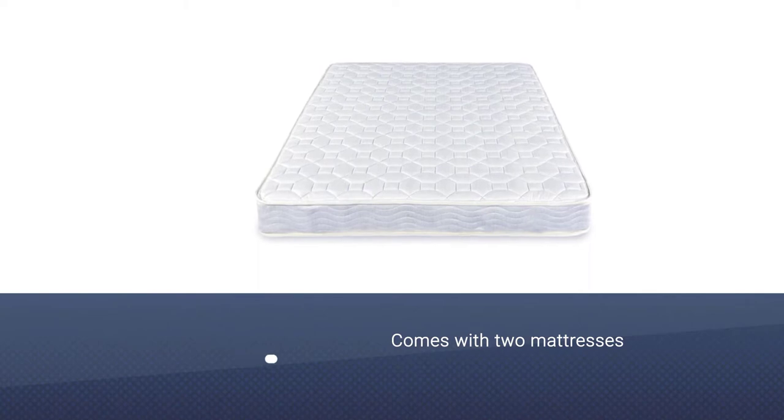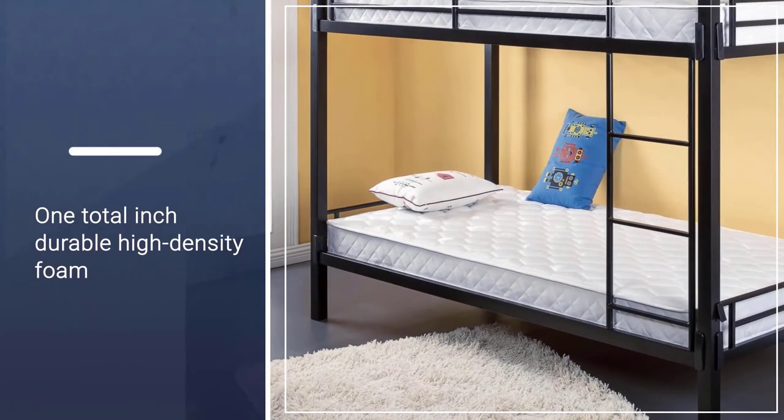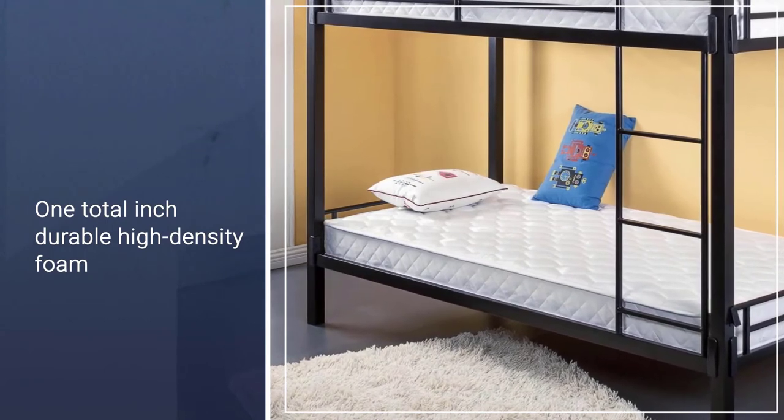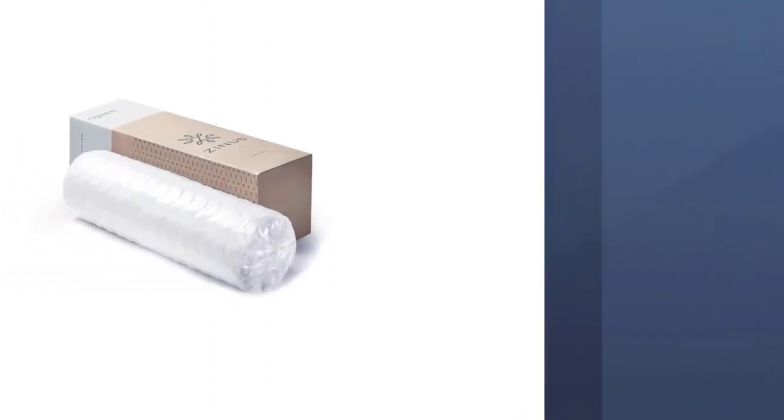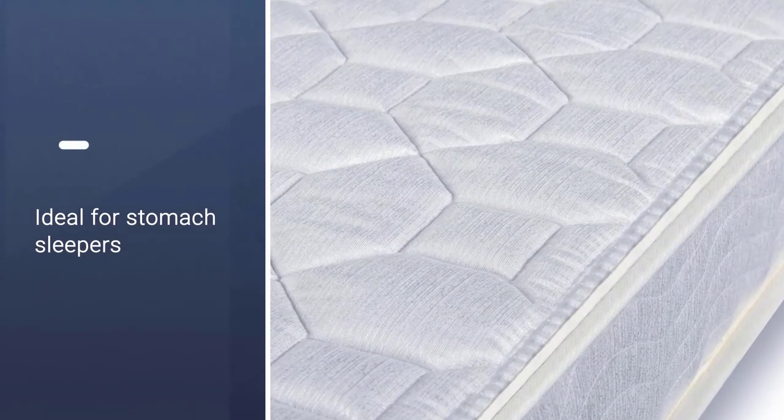It comes with one total inch of durable high-density foam and a five-inch base layer of heavy-duty steel coils. It is ideal for stomach sleepers and petite to average weight individuals. The foam is CertiPUR-US certified for durability, performance, and content.